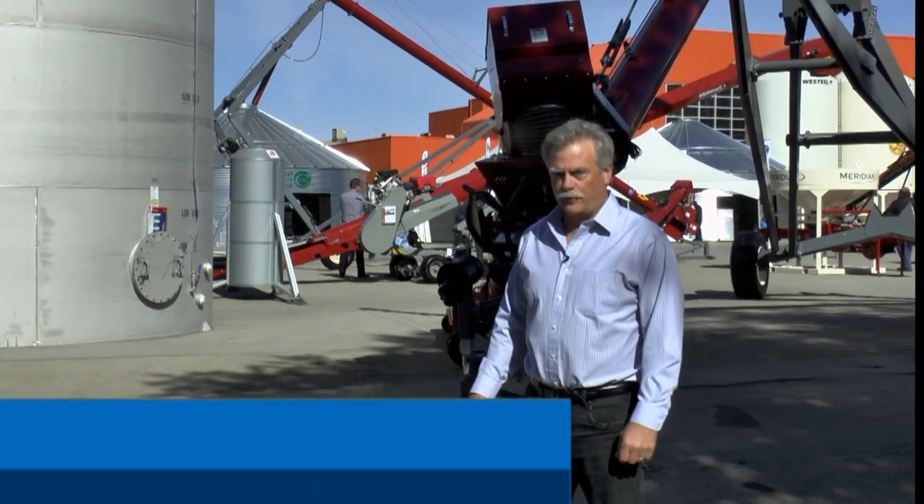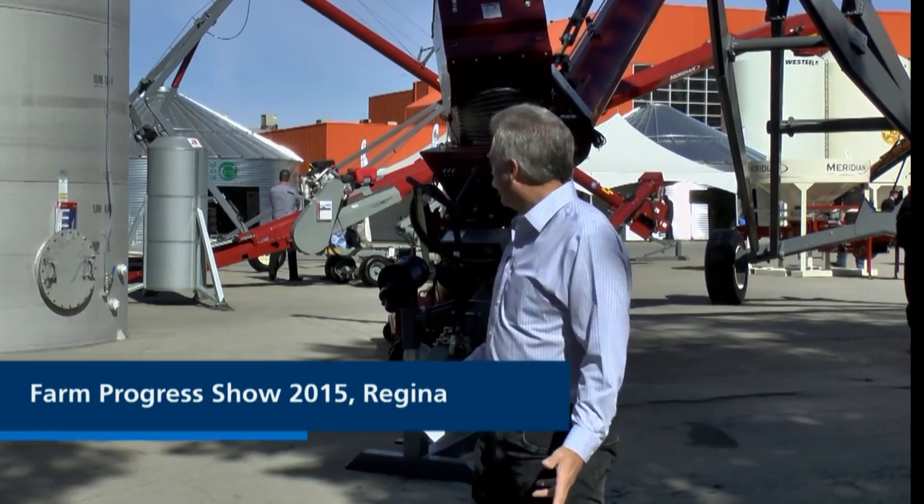Each year at Canada's Farm Progress Show here in Regina, the grain augers and conveyors on display have more and more capacity. But this year there is something brand new: the Bergen Double Barrel Grain Auger.